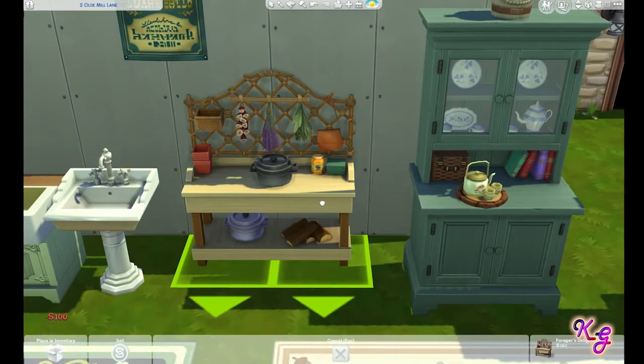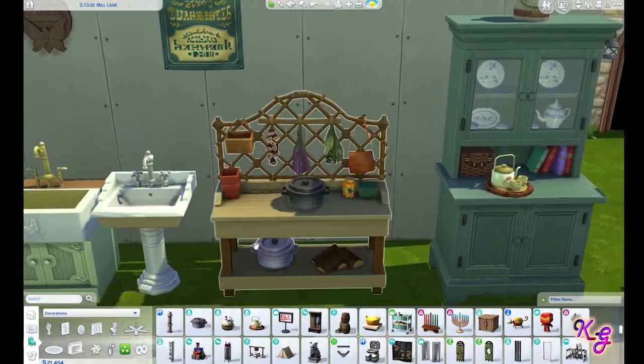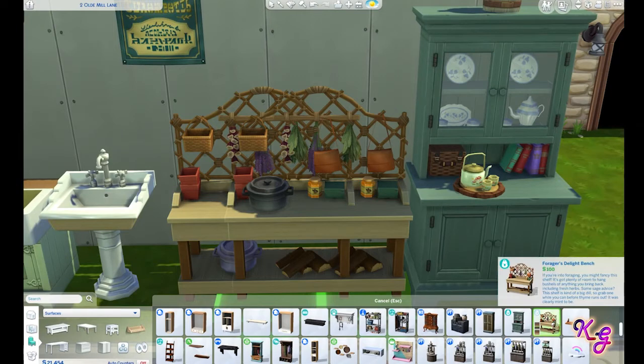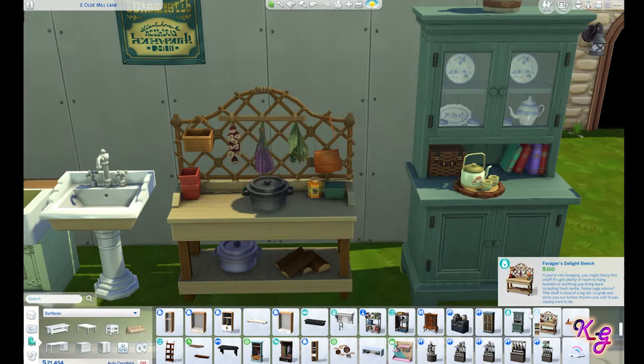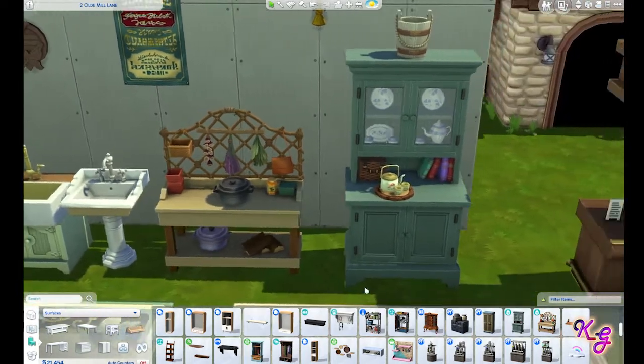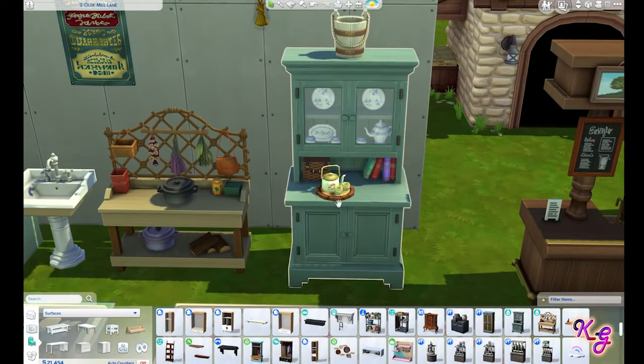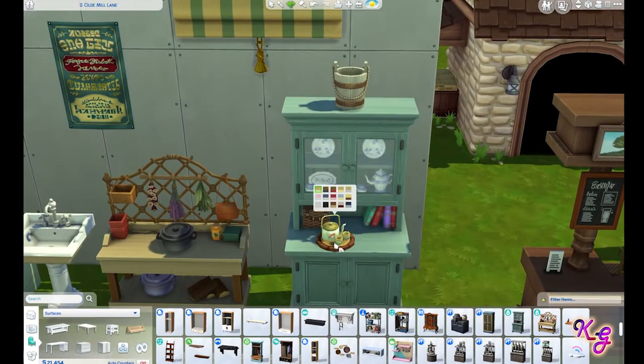I love this piece — it is such a cool looking piece. They call it the Forager's Delight Bench: 'If you're into foraging, you might fancy this shelf.' I like that piece. This is a nice piece too, and it's another clutter item. You can see we've got a decent amount of clutter items here.